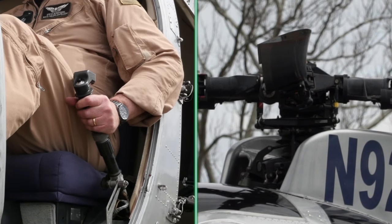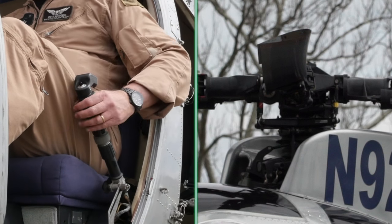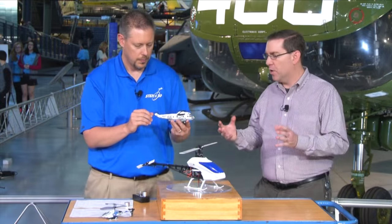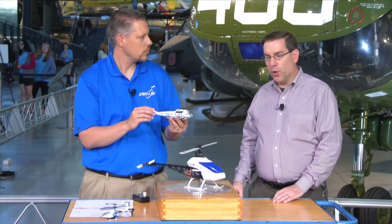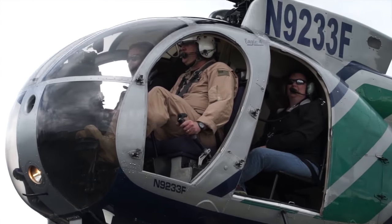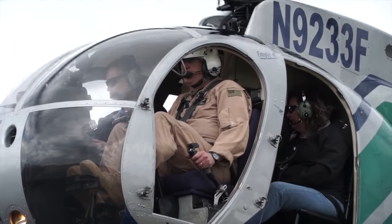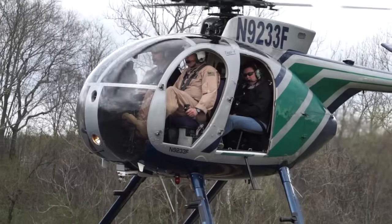Next question: the collective. With the collective, we change the pitch of all the blades together — all at once, which is what collective means. If we increase the pitch of the blades, they create more lift, getting more bite of the air, and that causes us to rise. Less pitch, less lift, and we descend. You are exactly right on that one — really nice job.